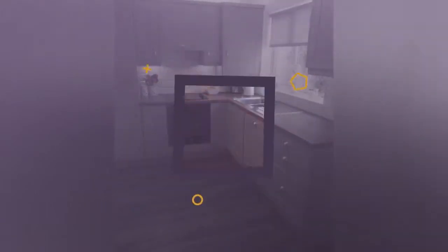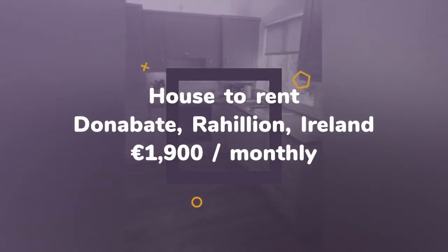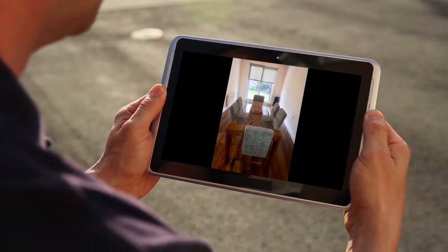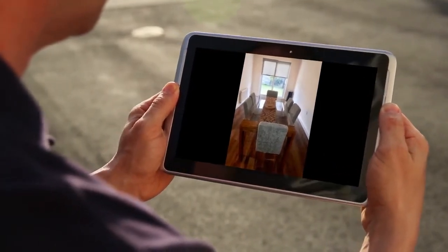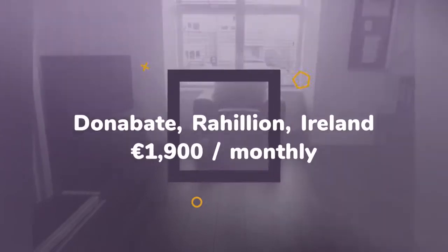This property has a newly installed kitchen complete with all modern integrated appliances and utility room. Spacious south-facing back garden with a shed and side entrance. Recent upgrades include new floors throughout, new paintwork, and a new downstairs bathroom. There is a large living room to the front of the property.